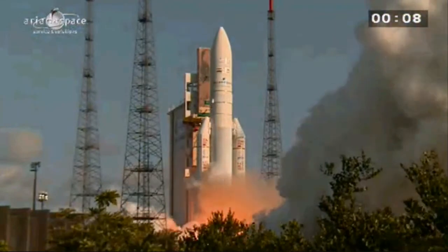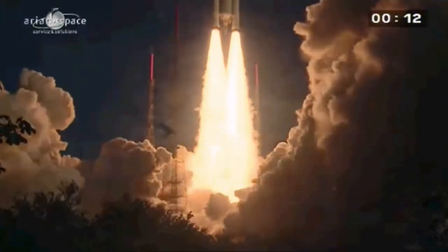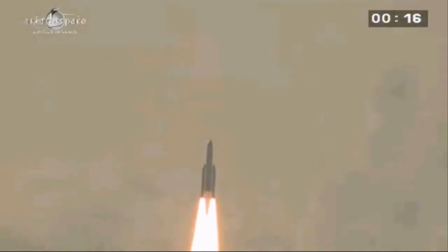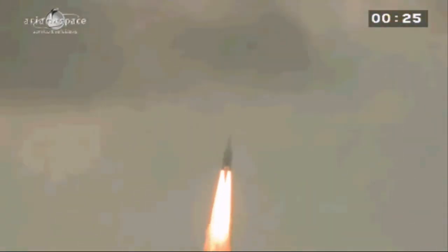Allumage Vulcain. Allumage EAP, décollage. Tous les paramètres bord sont normaux.